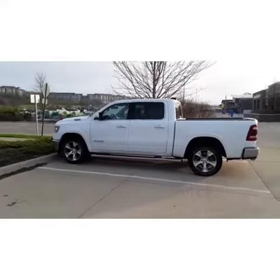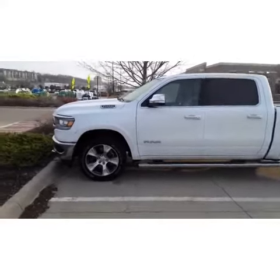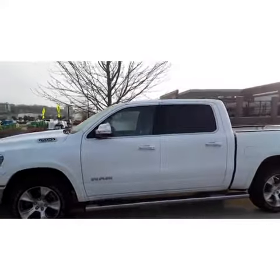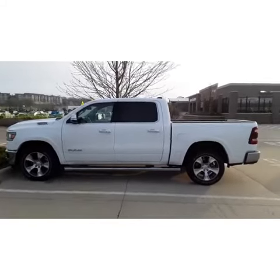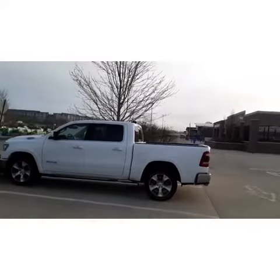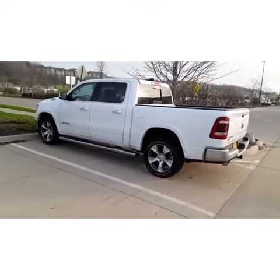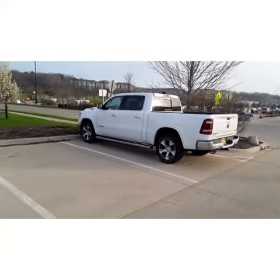This is the newer Dodge Ram 1500 Hemi 5.7 liter V8 engine. As you can tell, it's got nicer rims and it looks more sleek. It's not sitting up as high — maybe because that other truck is lifted. You can tell they are working hard on fuel economy with this one. Beautiful truck, it is a four-wheel drive, and these new trucks are on 20 inch rims.